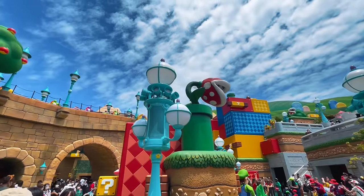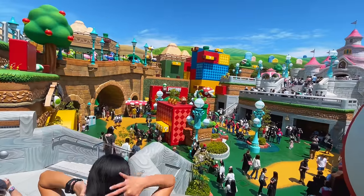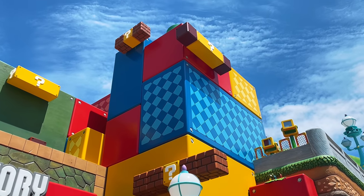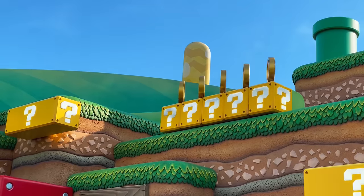The feeling is overwhelming. When you enter this park, you feel like you're inside a Mario game. It's almost hard to believe how realistic it looks. The attention to detail is staggering, and they make great use of vertical space to cram in tons of detail in a relatively small area.